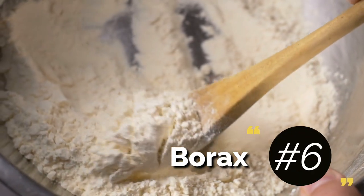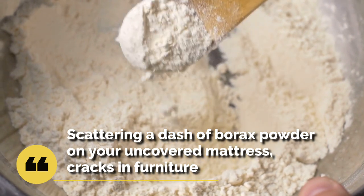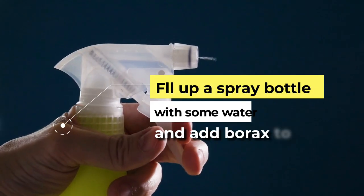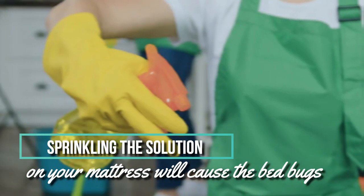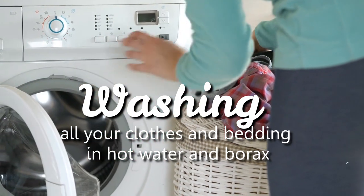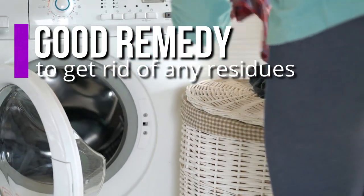6. Borax. Scattering a dash of borax powder on your uncovered mattress, cracks in furniture, or wall edges and corners can help you slow down the infestation. You can also fill up a spray bottle with some water and add borax to it. Sprinkling the solution on your mattress will cause the bed bugs to suffocate and eventually die. Washing all your clothes and bedding in hot water and borax is also a good remedy to get rid of any residues.